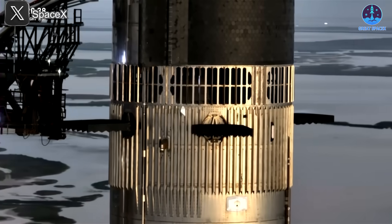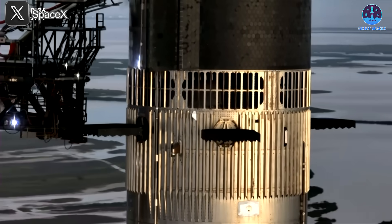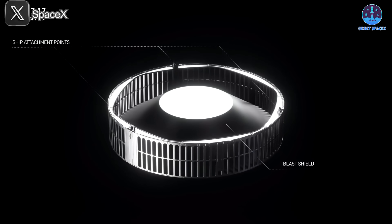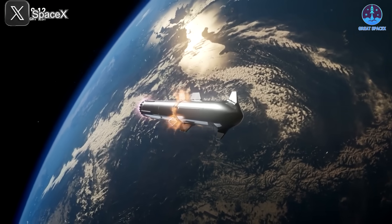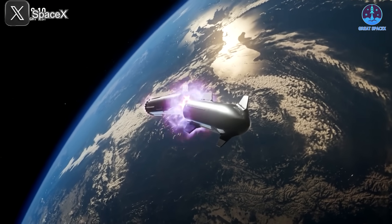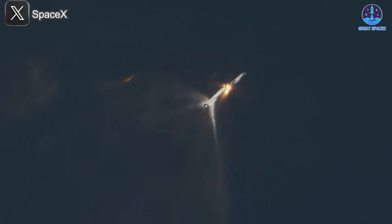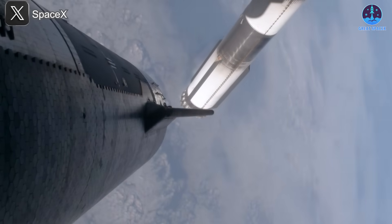It's no secret that hot staging is one of Starship's most distinctive features. First introduced on Flight 2 to streamline stage separation, the heat shielding ring sits between the booster and the ship, channeling away scorching exhaust and mechanical stress. Over successive tests, it's proved its worth — simplifying separation, protecting critical structures, and smoothing out the transition to second stage burn.